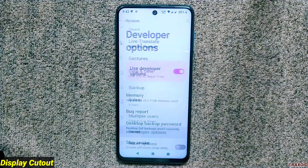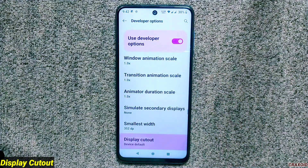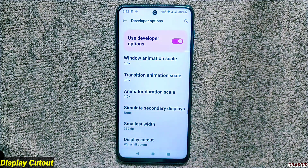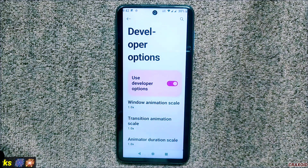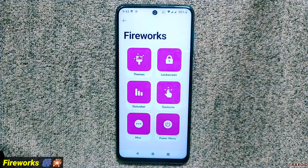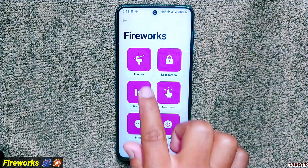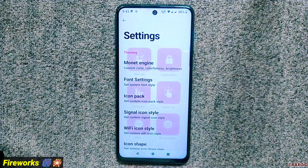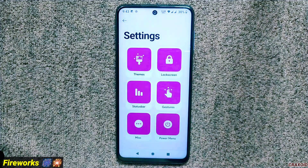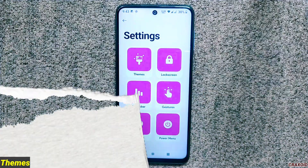If you like to use different display cutouts on your phone, you can access this feature from developer options — 11 different cutouts are available. I've now covered all features except Fireworks, which is the main highlight of this ROM. One important fix in this section is that going one step back from any setting now correctly returns to Fireworks instead of redirecting to the main menu.